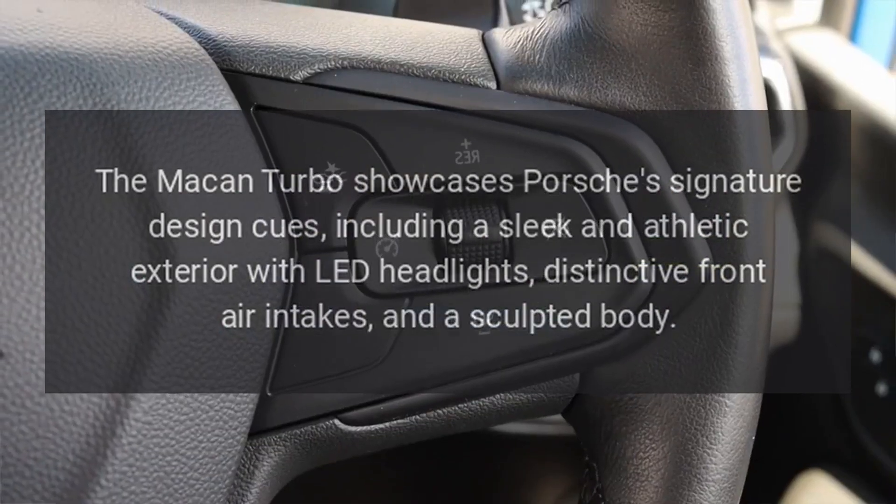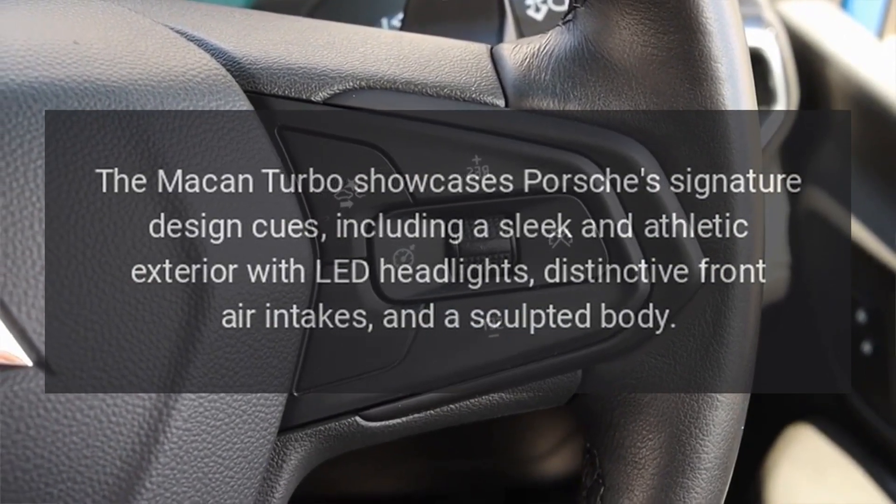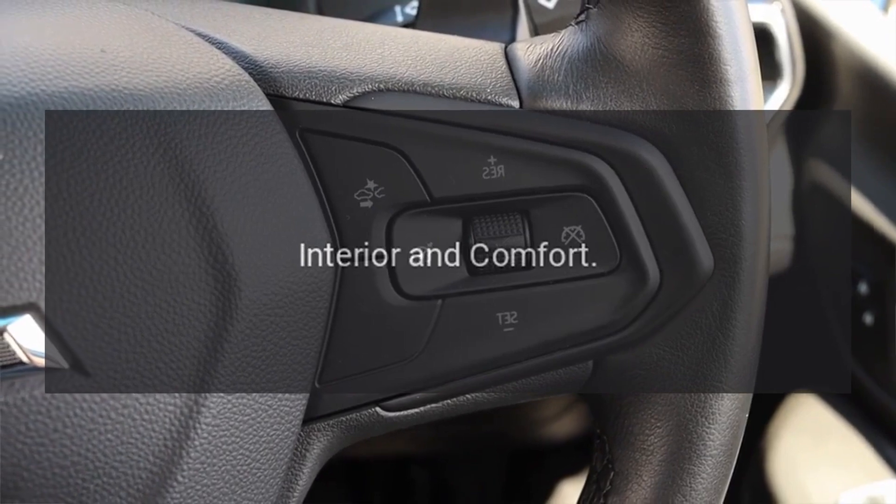Exterior design: The Macan Turbo showcases Porsche's signature design cues, including a sleek and athletic exterior with LED headlights, distinctive front air intakes, and a sculpted body.